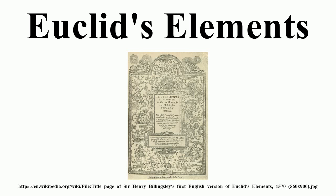The 13 books cover Euclidean geometry and the ancient Greek version of elementary number theory. The work also includes an algebraic system that has become known as geometric algebra, which is powerful enough to solve many algebraic problems, including the problem of finding the square root of a number. The Elements is the second oldest extant Greek mathematical treatise after Autolycus's On the Moving Sphere, and it is the oldest extant axiomatic deductive treatment of mathematics. It has proven instrumental in the development of logic and modern science.